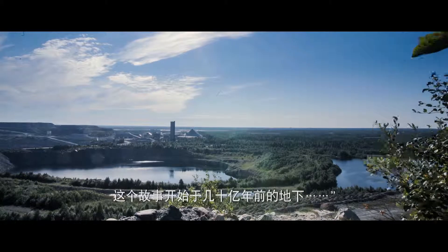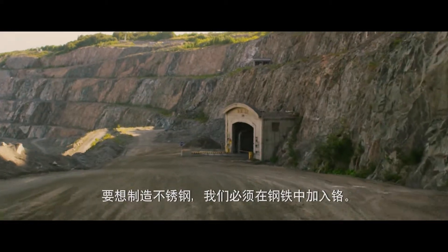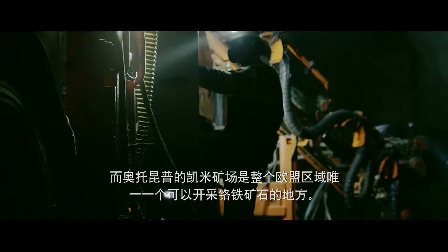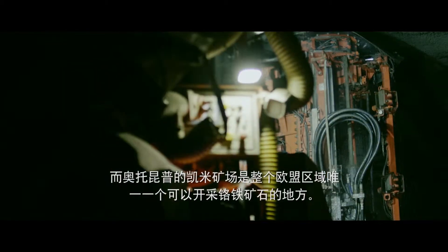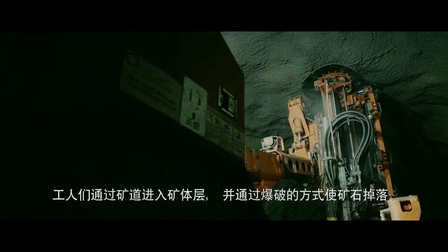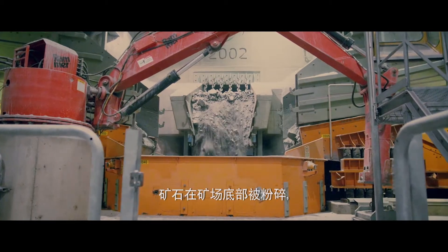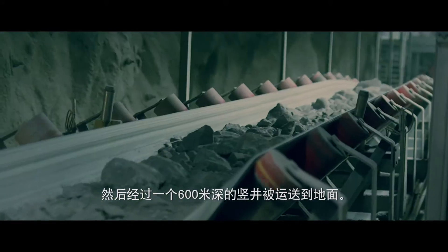Its story begins underground, billions of years ago. You have to add chrome to steel to create stainless steel. And the Otokonpukkemi mine is the only place in the EU where you can find chromite ore. They cut tunnels into a seam of ore and use explosives to bring it down. The ore is then crushed at the bottom of the mine and brought to the surface through a shaft 600 metres deep.